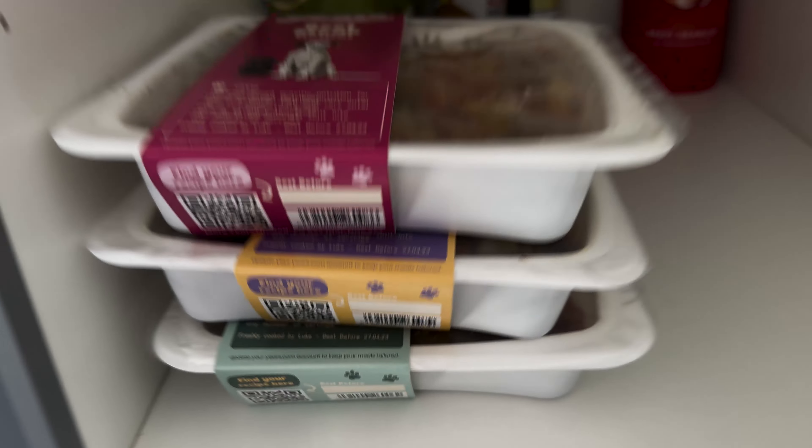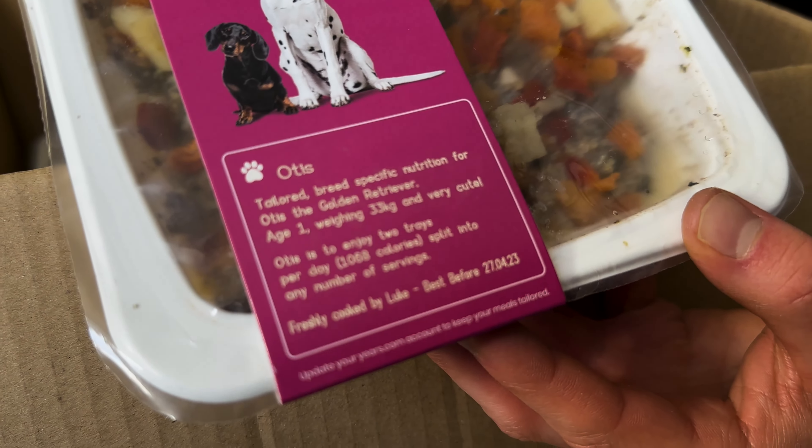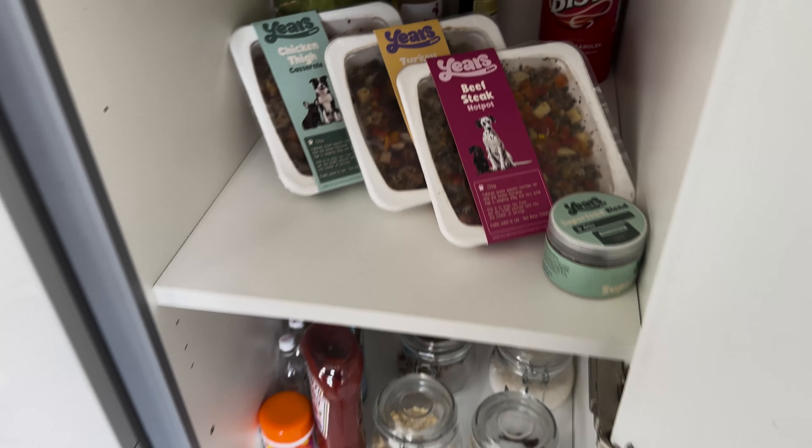All our packaging is personalised for your dog, and the custom printed sleeve will not only have your dog's name on it, but also how much food to feed them — whether that's a quarter of a pack or the whole thing.